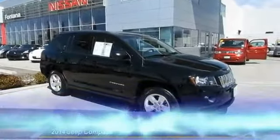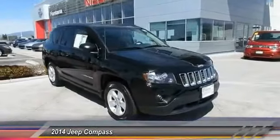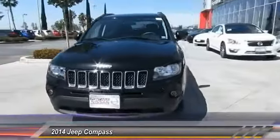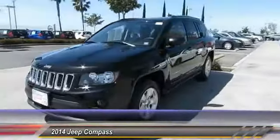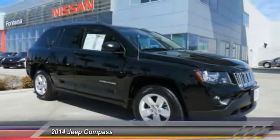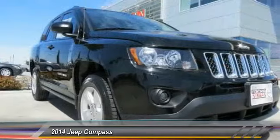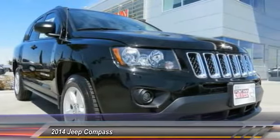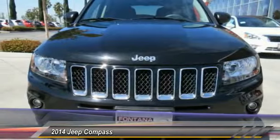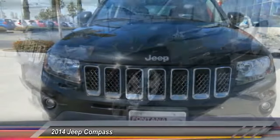The 2014 Jeep Compass has a solid, sophisticated 16-valve engine. It features electronic variable valve timing that continually changes the torque curve, bringing more versatility to the 165 peak pound-feet of torque and more capability to the 172 peak horsepower. It is priced below $20,000, and this vehicle has less than 40,000 miles.